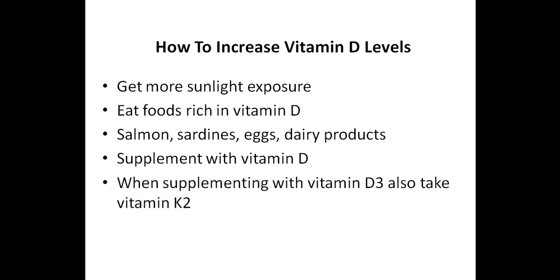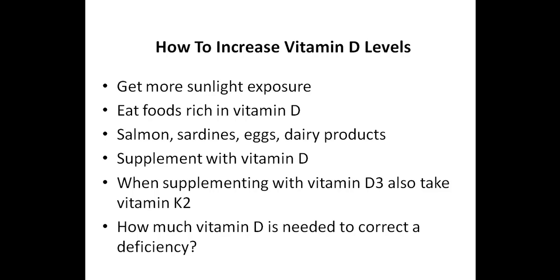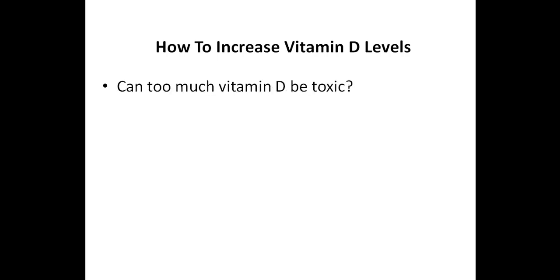The third way to increase your vitamin D levels is by supplementing with vitamin D3. Many people will need to supplement with vitamin D3 to correct the deficiency, and some need to supplement on an ongoing basis to maintain levels greater than 50 nanograms per milliliter. Once supplementing with vitamin D3, it's also a good idea to supplement with vitamin K2, as this vitamin is necessary to help escort calcium into the bones — if vitamin K2 is low, some of the calcium will end up in the soft tissues such as the arteries. Some are concerned about vitamin D toxicity, which can be a concern if you take very high doses for a prolonged period of time.